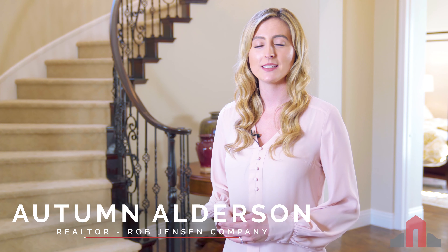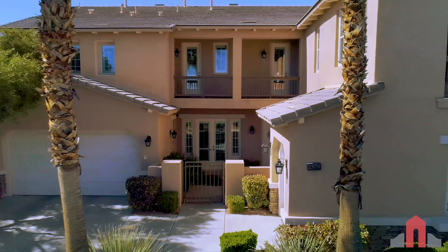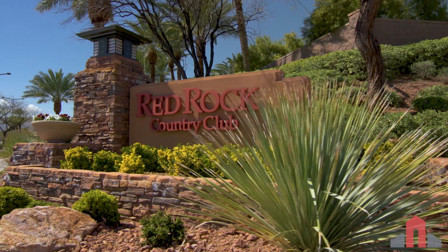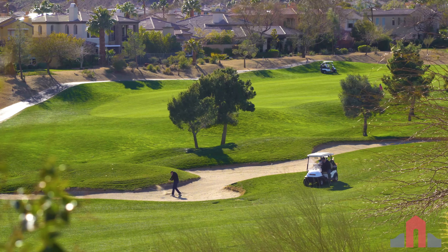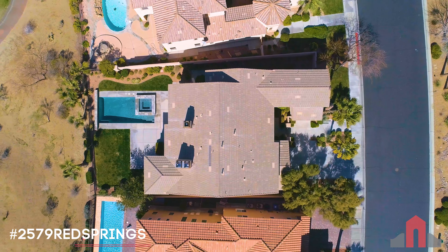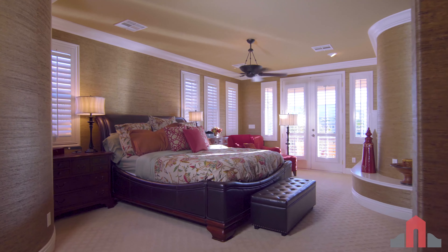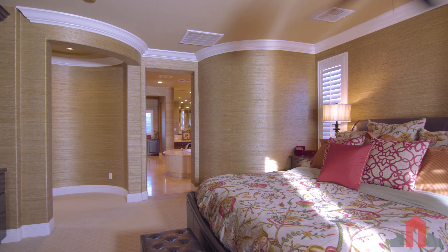Hi, I'm Autumn with the Rob Jensen Company and welcome to 2579 Red Springs Drive. This two-story home is located behind the guard gates of Red Rock Country Club, overlooking the 8th and 9th holes of the Public Arroyo Golf Course. At 4,387 square feet with six bedrooms and seven bathrooms, this home has all the space your family needs.